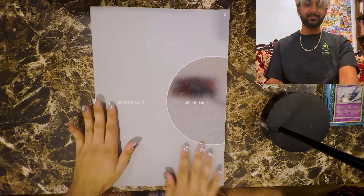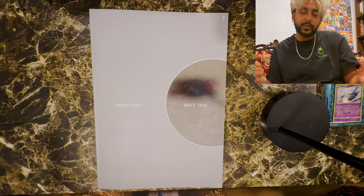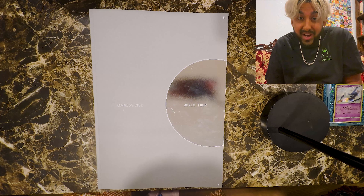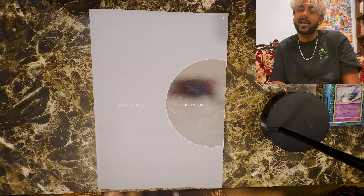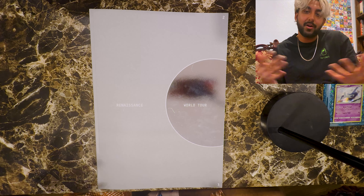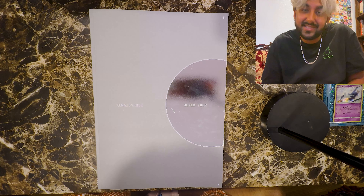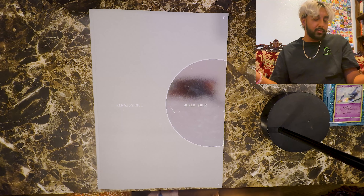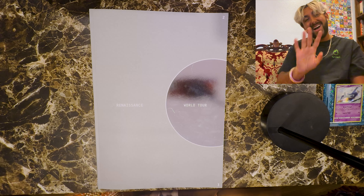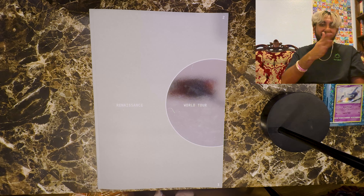That was my tour of the Renaissance concert world tour book. Thanks so much for tuning in. Comment down below what your favorite page was, let me know what more Beyoncé content you want to see and I'll create it. We are the visual, baby. Make sure you subscribe — take care, bye.